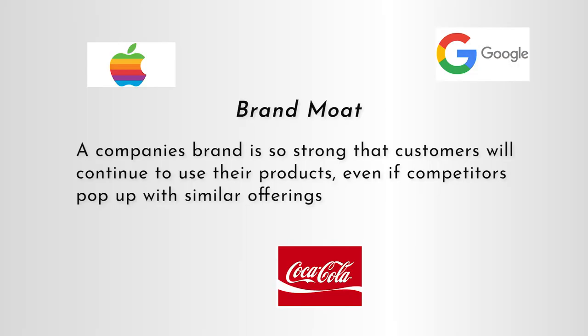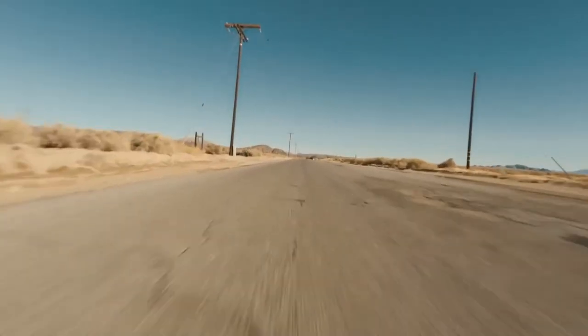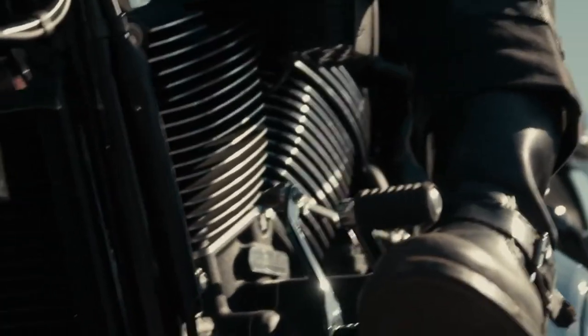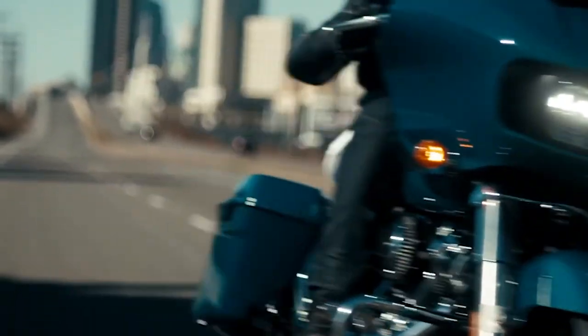A brand moat is when a company's brand is so strong that customers will continue to use their products even if competitors pop up with similar offerings. Nearly all of the biggest businesses in the world have massive brand moats. Google, Coca-Cola, and Twitter all have massive brand moats. Phil Town uses the example of Harley Davidson — it's the look, the sound, the feel, and the personality of the motorcycle that Harley owners buy. In the 70s they had to compete with Japanese companies like Honda, which makes a technically better and less expensive motorcycle. But it's still not a Harley, and they had a tough time convincing motorcycle riders to switch from the brand they loved.